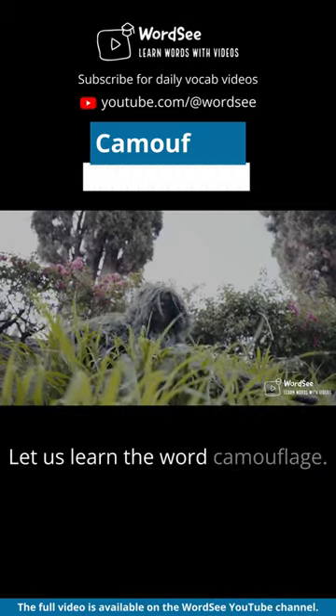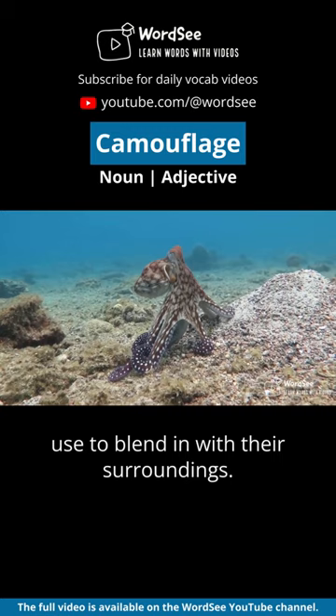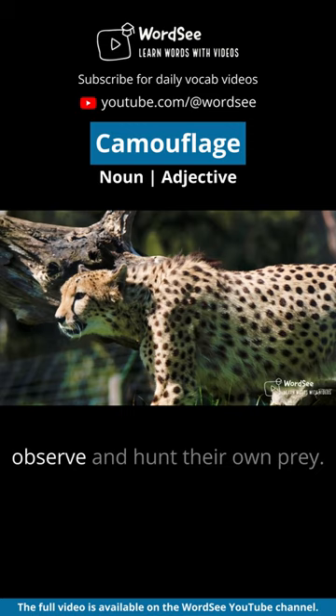Let us learn the word camouflage. Camouflage can be used as a noun or adjective. Camouflage is a technique that animals and people use to blend in with their surroundings. This can help them hide from predators or enemies, or it can help them to better observe and hunt their own prey.